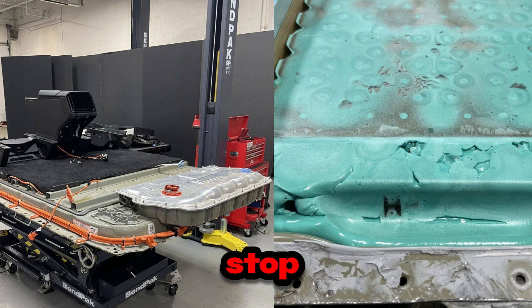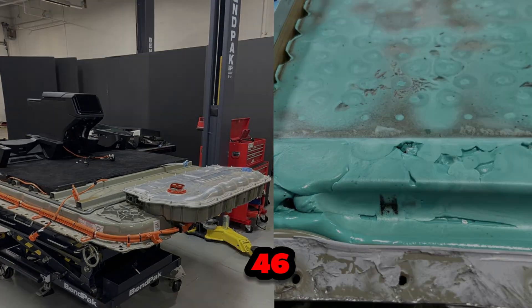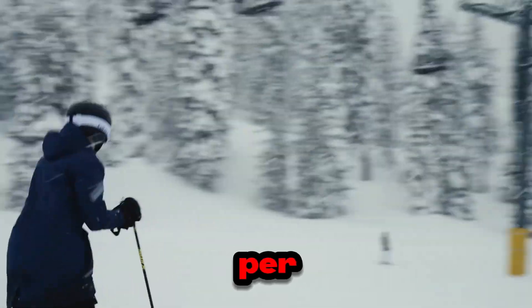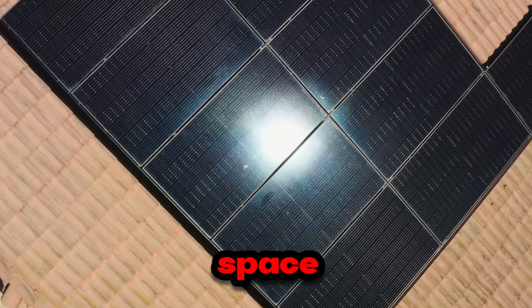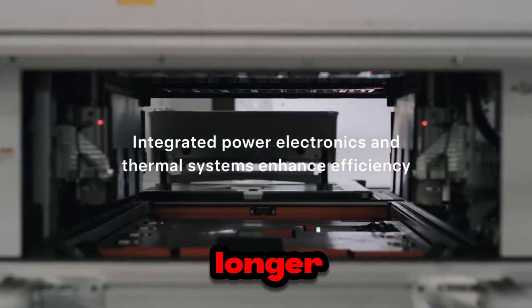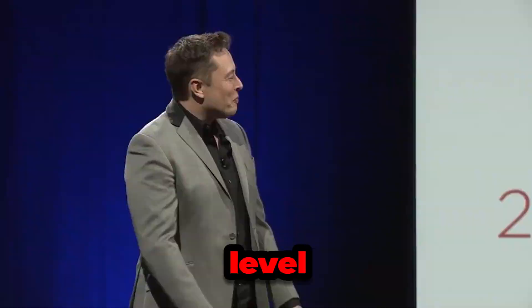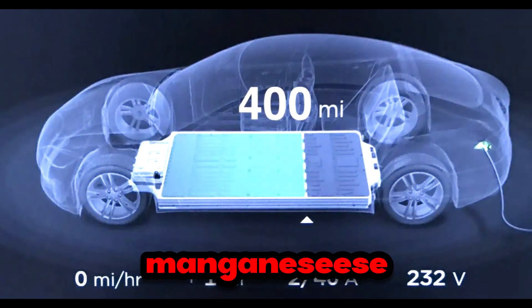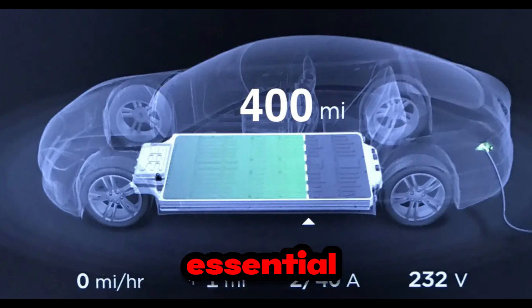Tesla is also developing the next generation of batteries, the 4680 Gen 3, aiming for an energy density of 300 Wh per kilogram. These batteries will store significantly more energy in a smaller space. In practical terms, this means electric cars will be able to travel even longer distances on a single charge, providing improved range and greater driving convenience. To achieve this level of performance, Tesla is leveraging manganese — a material that previously received little attention but is now proving to be essential.